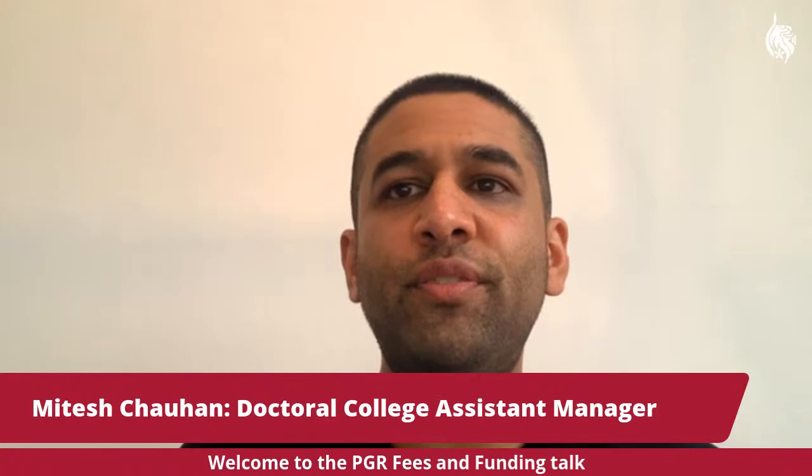Hi there. Welcome and thank you for joining today's session on PGR Fees and Funding. My name is Misa Shohan and I am the Doctoral College Assistant Manager. The Doctoral College is a central department that manages your research degree applications and supports you throughout your programme as soon as you join us at DMU.